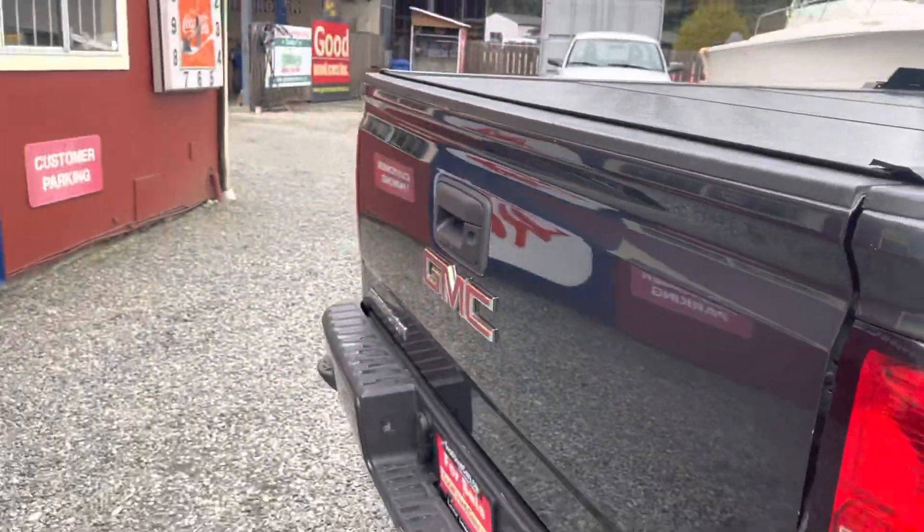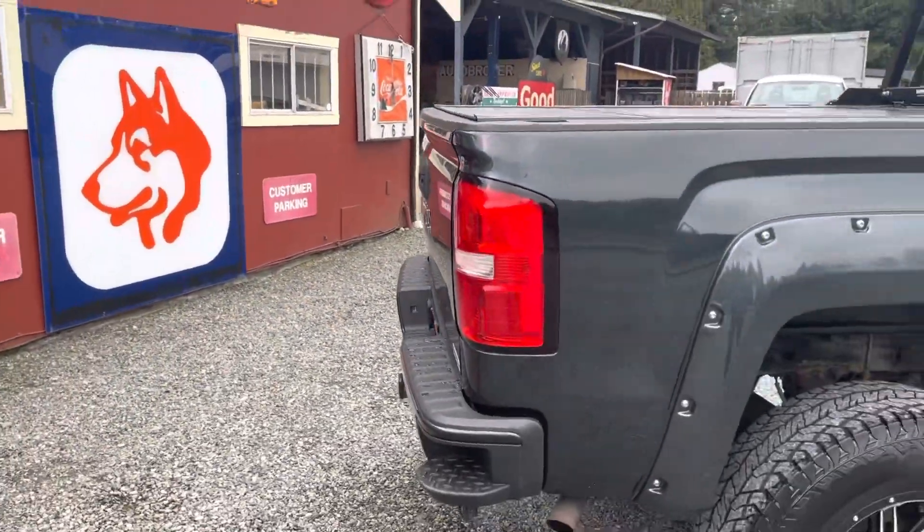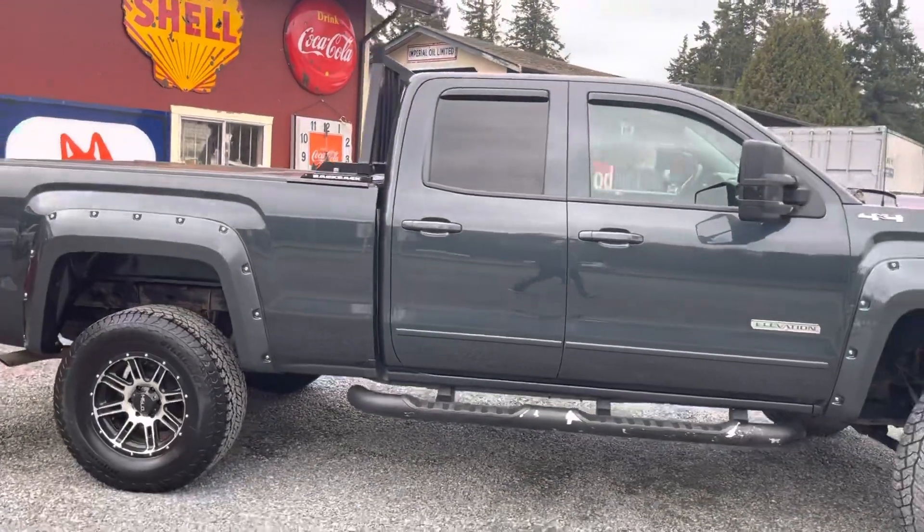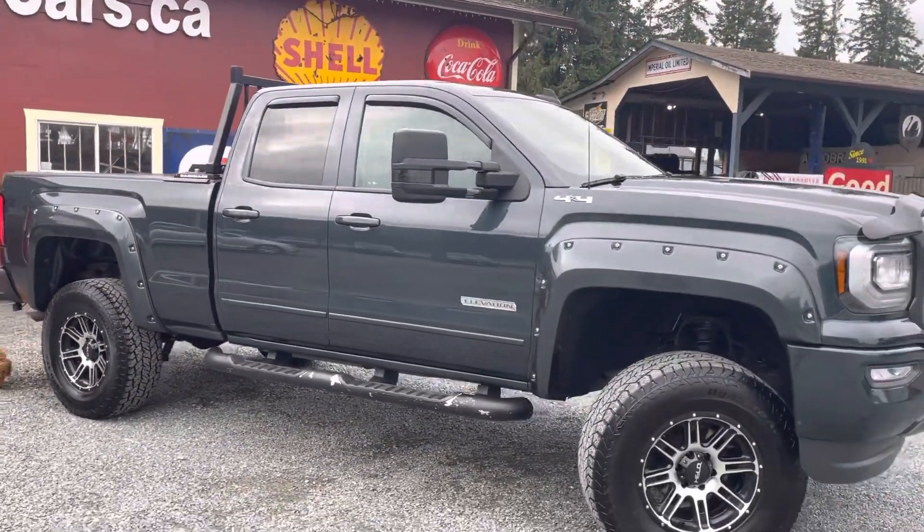If you have any questions about this truck or any other vehicles we carry, please feel free to reach out to me. My number is 778-678-5386. Thank you so much for watching.